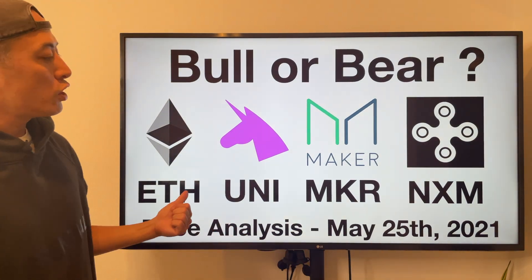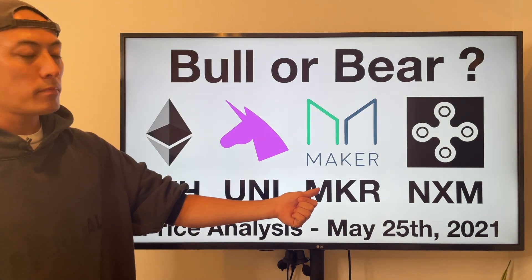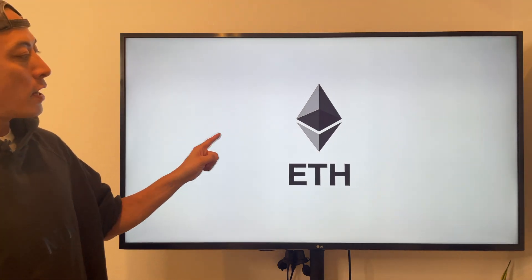Today we'll cover ETH, Unique, Omicron, and NXM. Let's start with ETH.